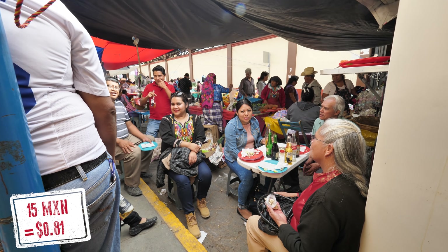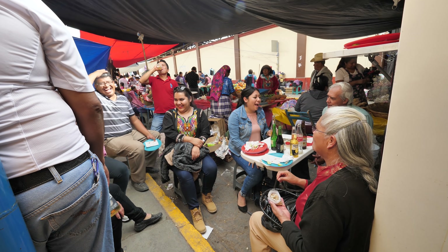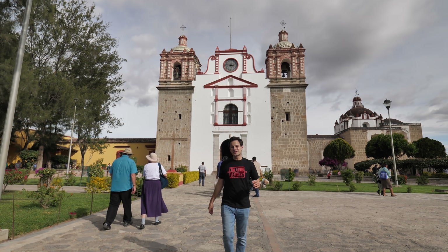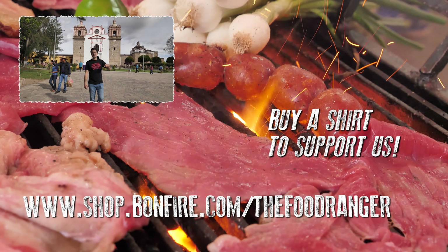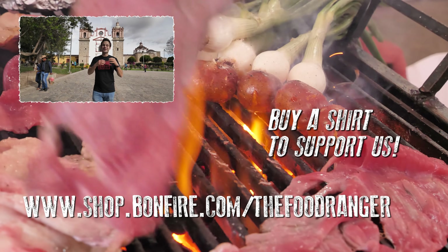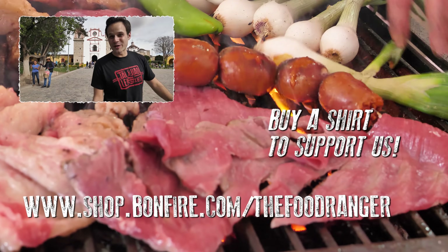You like Oaxaca? Oaxaca's the best — very nice place, best place. People are so friendly here. If you love these food and travel videos, we got merch in the description below. I would love to hear from you in the comments below as well. Please click that thumbs up button and subscribe to this channel if you haven't already, because we got a ton of delicious street food tours coming up for you. Thanks so much for watching guys.